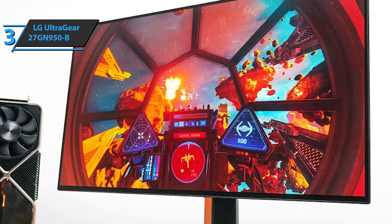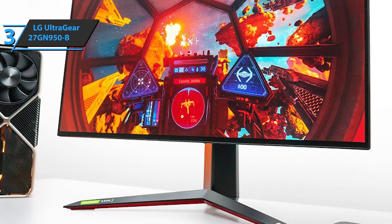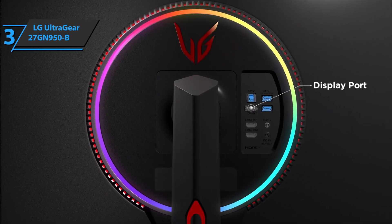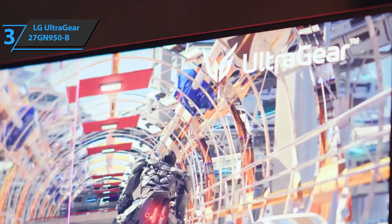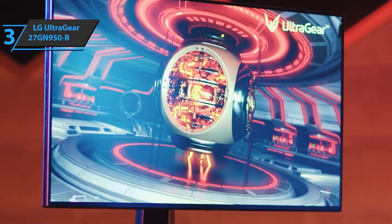As for screen frequency via the DisplayPort port: 3840x2160 8-bit at 120Hz with DSC off, and 3840x2160 10-bit at 144Hz with DSC enabled. The screen has ultra-thin edges that don't interfere with the eye. In addition, this monitor has a rotating screen and is adjustable in inclination and height. A thumbs up from here.